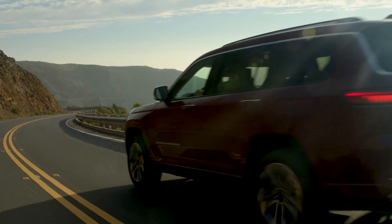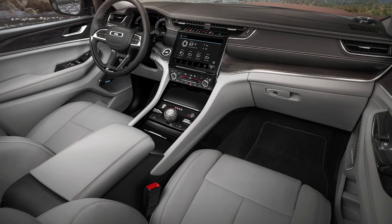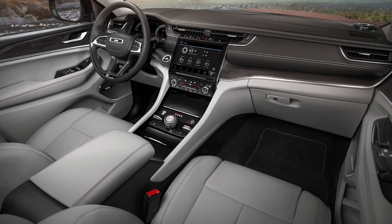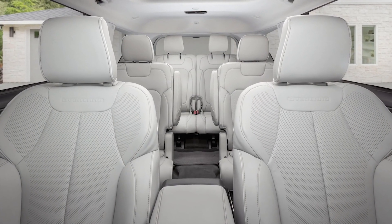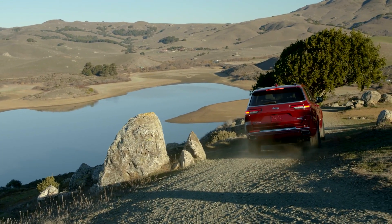Combined with active engine mounts that stiffen at higher speeds and an enhanced noise cancellation system, this should be one very quiet and comfortable cruiser. The powertrains are familiar with the 290-horsepower Pentastar V6 serving as the standard engine.